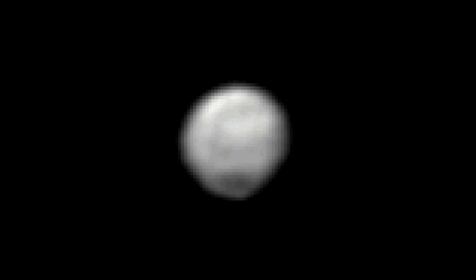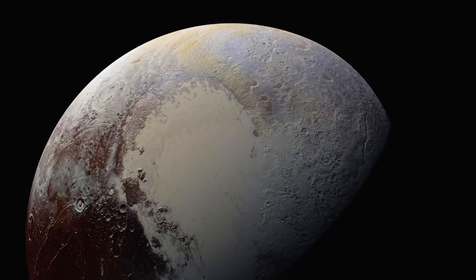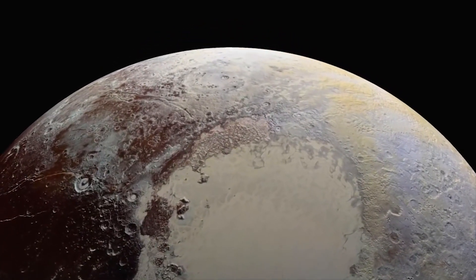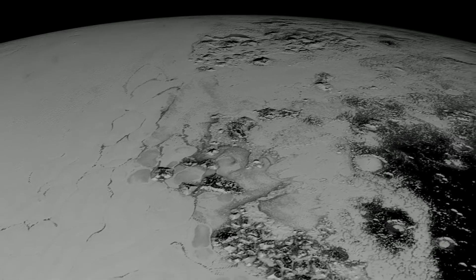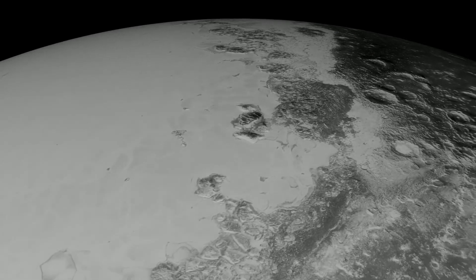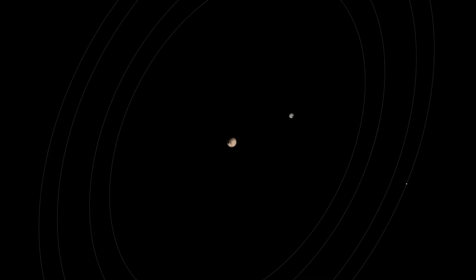Less than a year ago, Pluto was just a mess of pixels. Now, New Horizons has brought astonishing resolution to the dwarf planet. Past data dumps from New Horizons have teased us with features like ice volcanoes and slow-flowing nitrogen ice mud. But now scientists are making even more startling findings from Pluto and its largest moon, Charon.